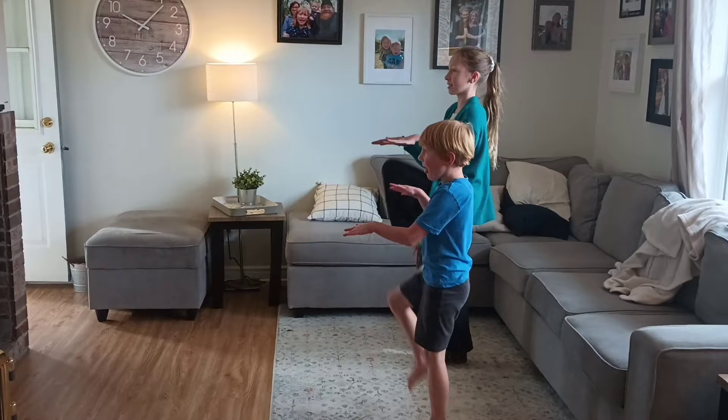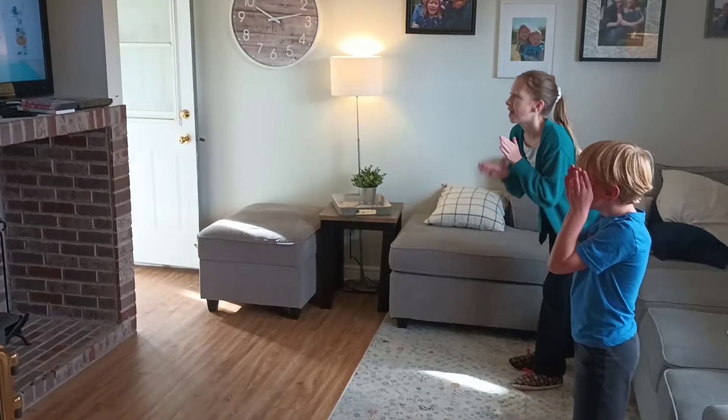Right now the kids are doing some really fun movement activities from the Good and the Beautiful YouTube channel. They had a lot of energy today so we took a little break from math and they're doing what we call getting their sillies out.